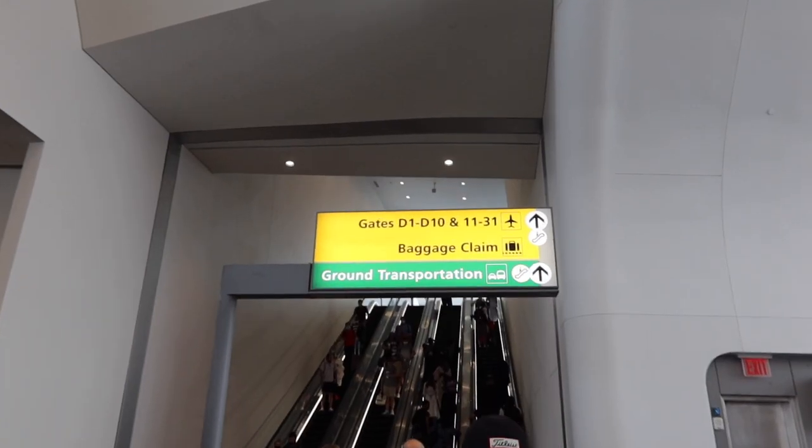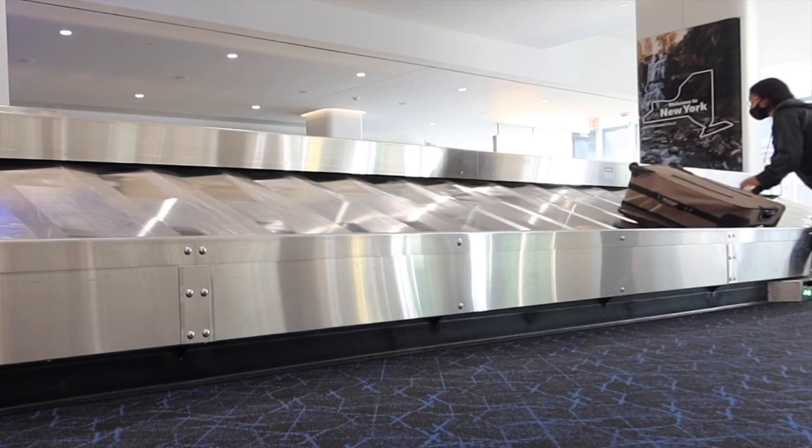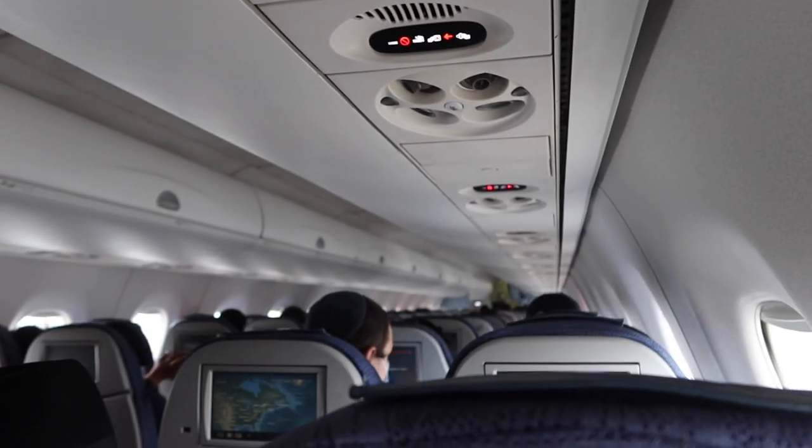I'm off the plane and at the baggage claim area now. To get from LaGuardia Airport to Montauk, I booked a Jitney bus. I wasn't really sure what time would be best — my plane was supposed to land at 3 p.m. and there was a Jitney at 4:45, which I was hoping to make. What if my bag was late? What if complications happened? The one after that was at 6:45, so I went ahead and booked the 4:45.